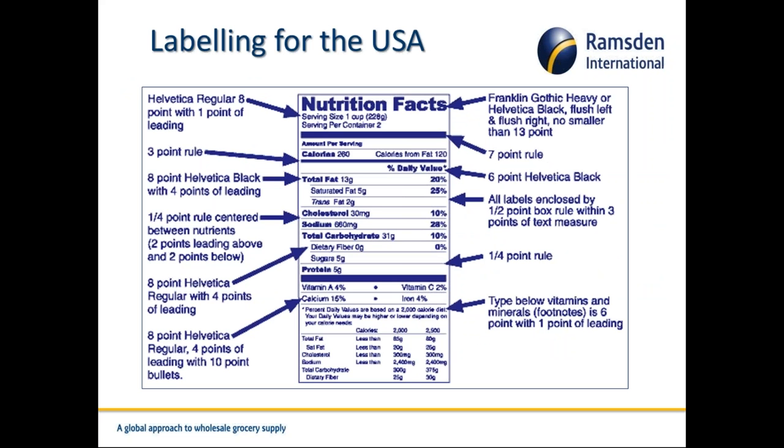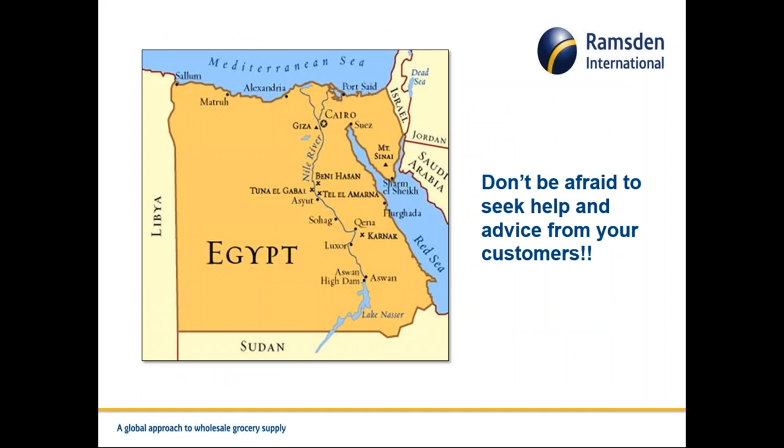Labelling is also key — not just documentation. If you want to ship goods to the USA, not only do you have FDA regulations to contend with, but you'll also need to make sure your labels comply with the specific requirements shown here — in terms of font, font size, depth and width of lines, and structure. It all has to be uniform. If anything is untoward with the label, the goods could be impounded in the USA. A container shipment could cost thirty to forty thousand pounds, so very tight controls are required.